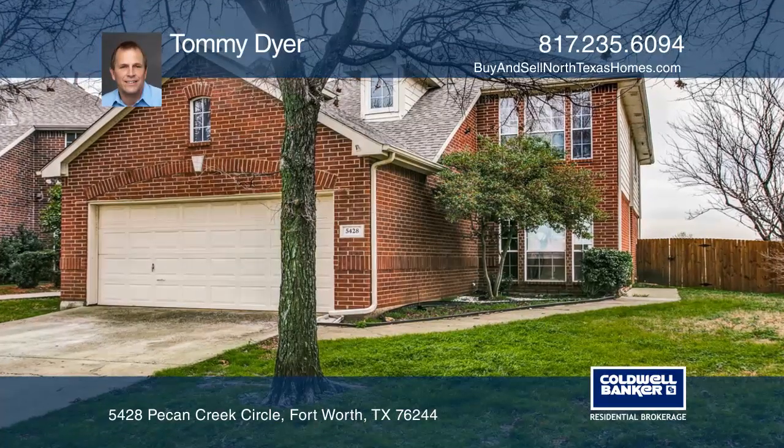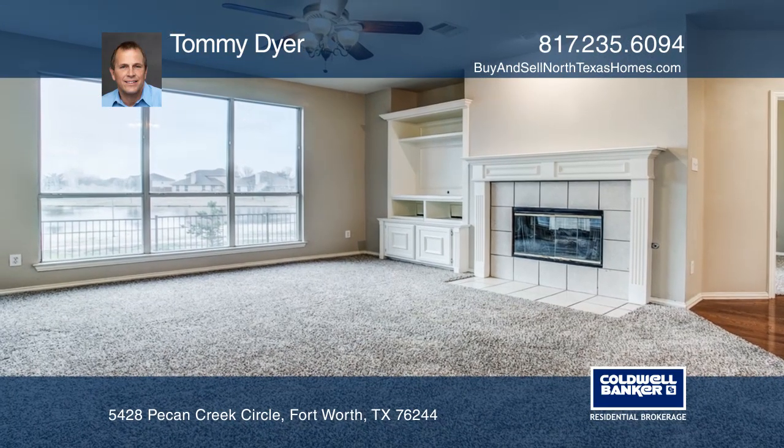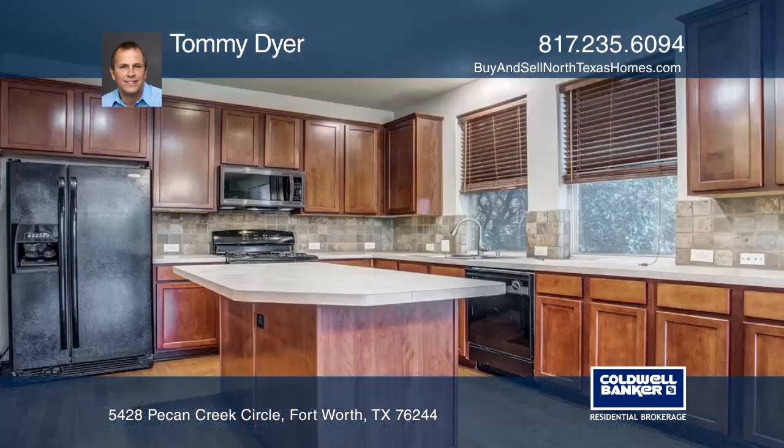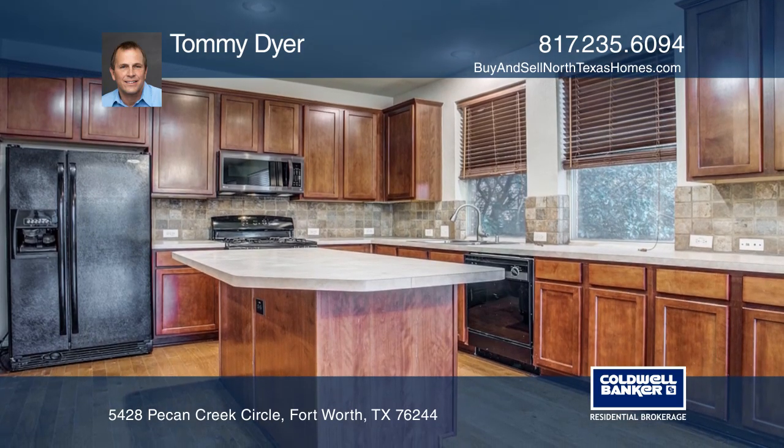This is a gorgeous two-story home with four bedrooms, two and one half baths, featuring lake views from almost every room. A wood floor entry flows to a private office and spacious living room, both separated by a dual fireplace.